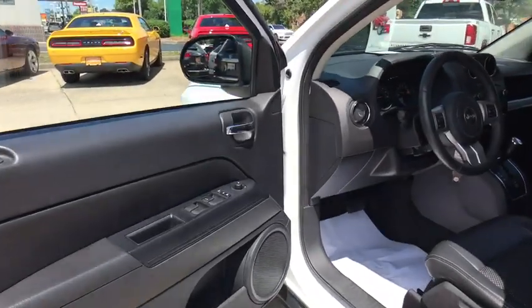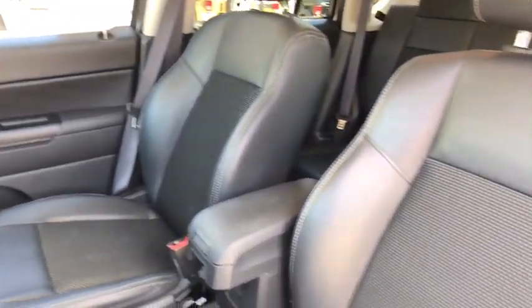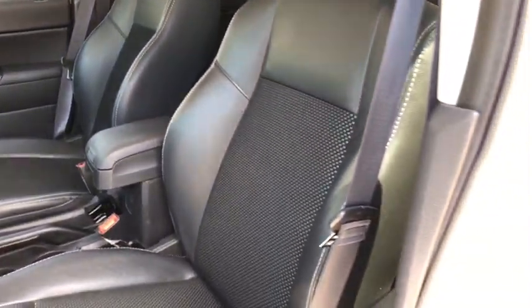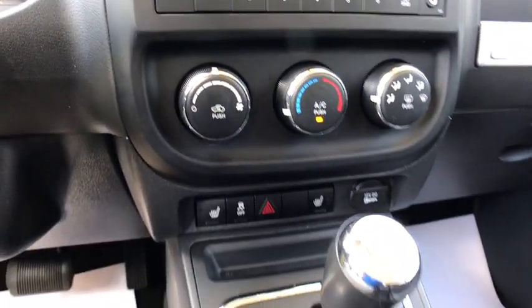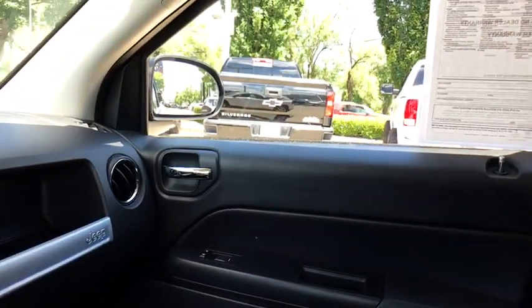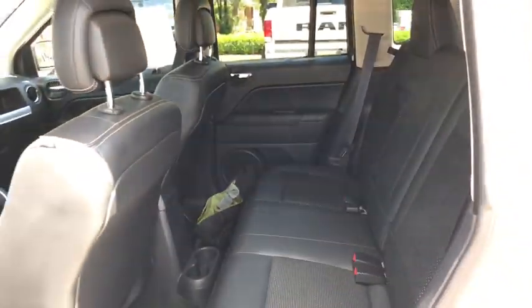This vehicle has less than 30,000 miles. Here are some of this vehicle's great options: heated seats, keyless entry, traction control, leather-wrapped steering wheel, dual airbags, power steering, one owner, center armrest, heated front seats, rear window defroster, CD player, fog lights, electronic stability control.